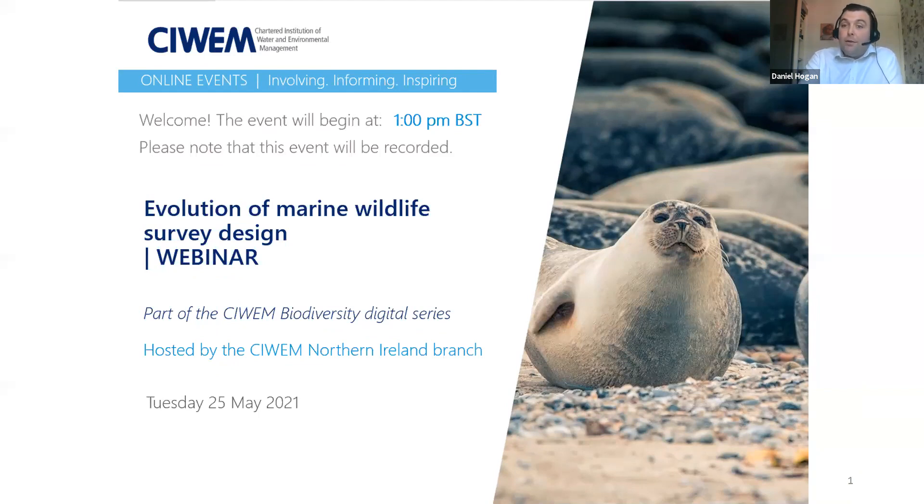This event counts for one hour of CPD, though SIWEM do not provide CPD certificates. Our speaker today is Dr Kate Rogerson from APEM, a senior consultant in the marine division. Kate specialises in managing projects collecting data on offshore bird and marine mammal distributions, including lease areas for offshore wind farms and monitoring of SPAs. She is involved in creating survey designs to meet client needs, analysing data, and delivering reports.